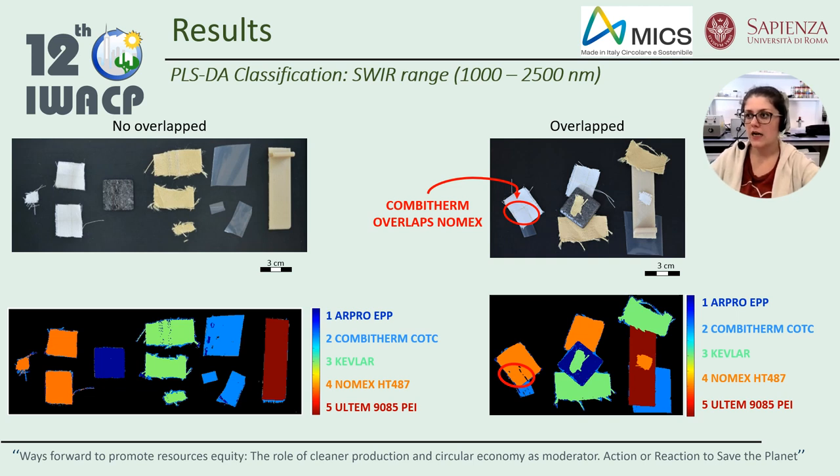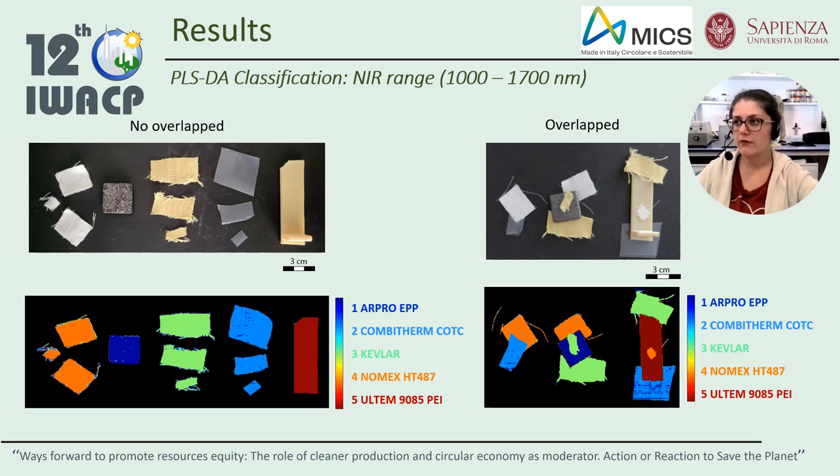The PLSDA model was built in order to recognize the different classes of material in the short-wave infrared range. The five-class model was applied on an image representing the different non-overlapped samples and on another image where samples were partially overlapped. Classifications are very good, but when one particle overlaps another, it is possible to note that the underlying particle is totally classified as if there is no overlap in the short-wave infrared range. On the other hand, in the near-infrared range, classifications are very good in both cases, and the overlapping is correctly defined in the classified image. Therefore, depth penetration is more consistent when adopting the acquisition system working in the short-wave infrared range than the near-infrared acquisition system.